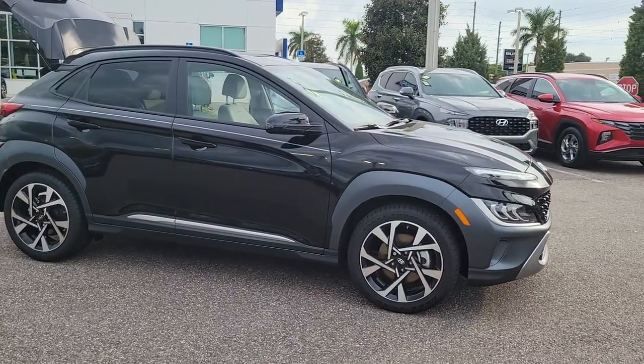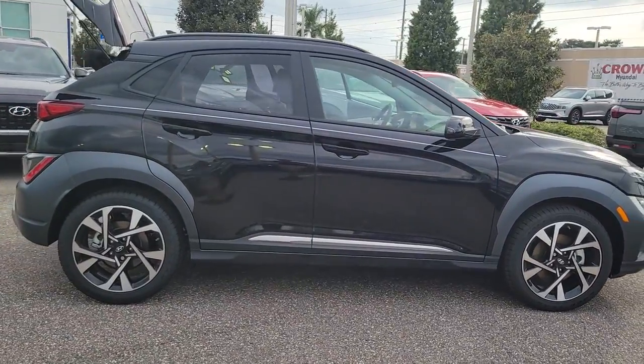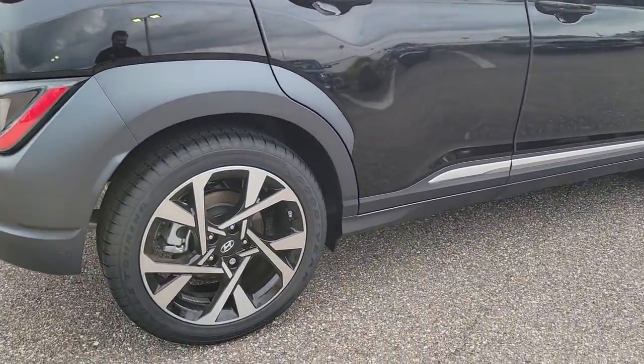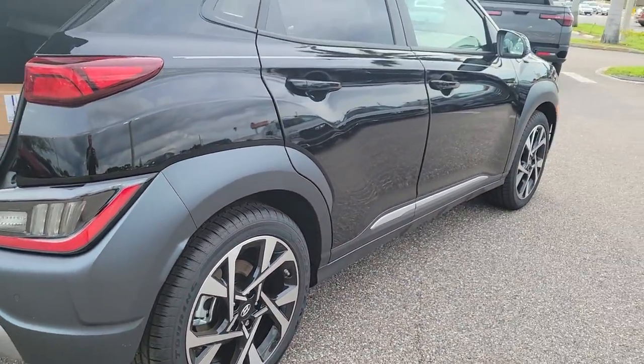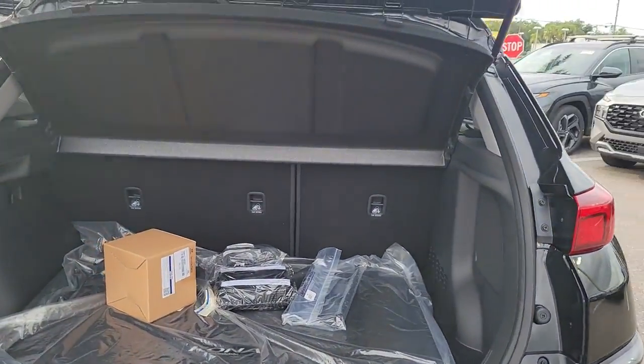You just found the 2023 Hyundai Kona. Infuse every drive with a fresh sense of fun in this spirited and tech-savvy Kona. You'll love its easy-to-use infotainment system, comfortable cabin, and versatile crossover capabilities, as well as the confidence that comes standard thanks to its suite of advanced safety features.